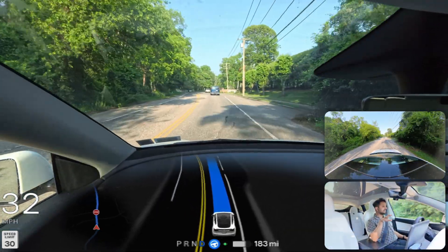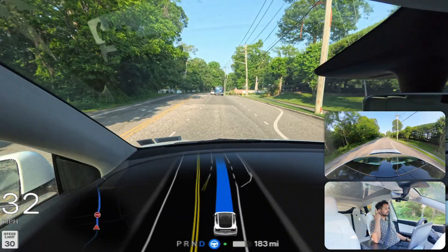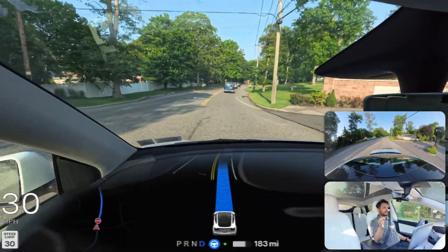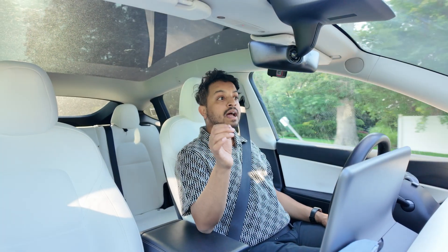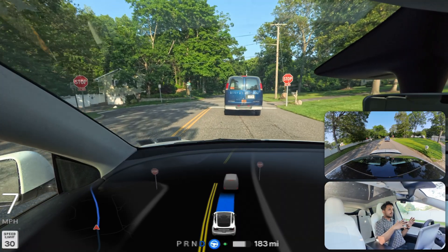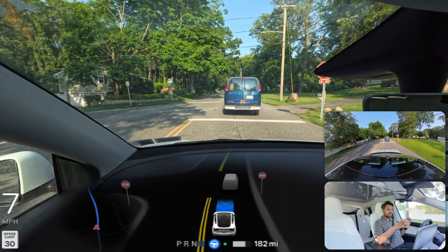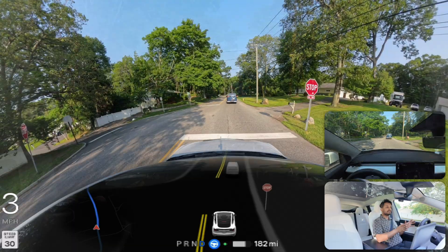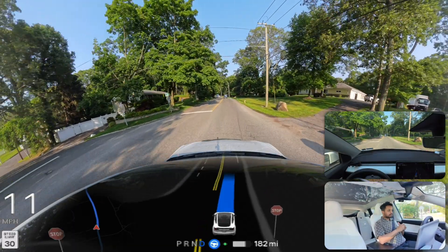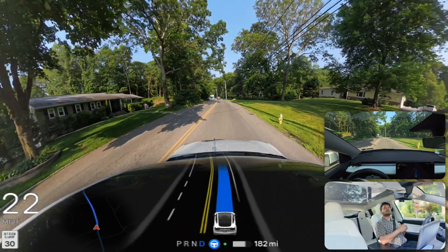Until now I didn't have to touch anything — no acceleration, no braking, no touching the steering wheel, which is great. I also want to mention I cleaned all of my cameras before filming this video so the car cameras are very clean and should see everything clearly. We're moving, stopped for a stop sign, going again — no issues at all.